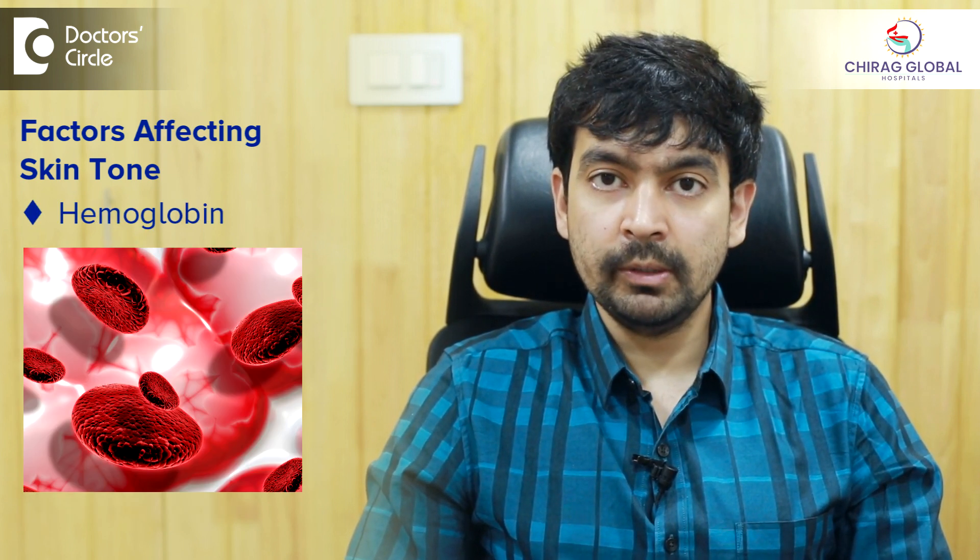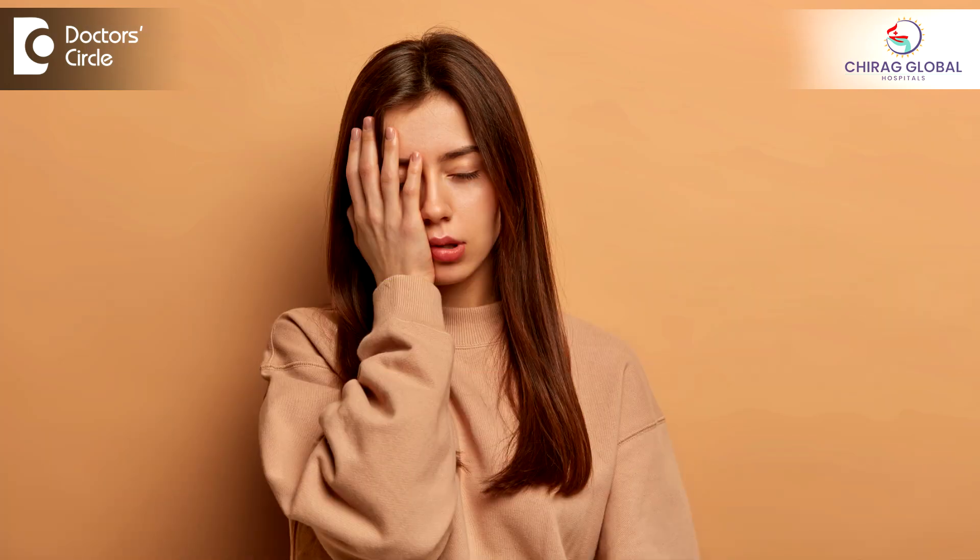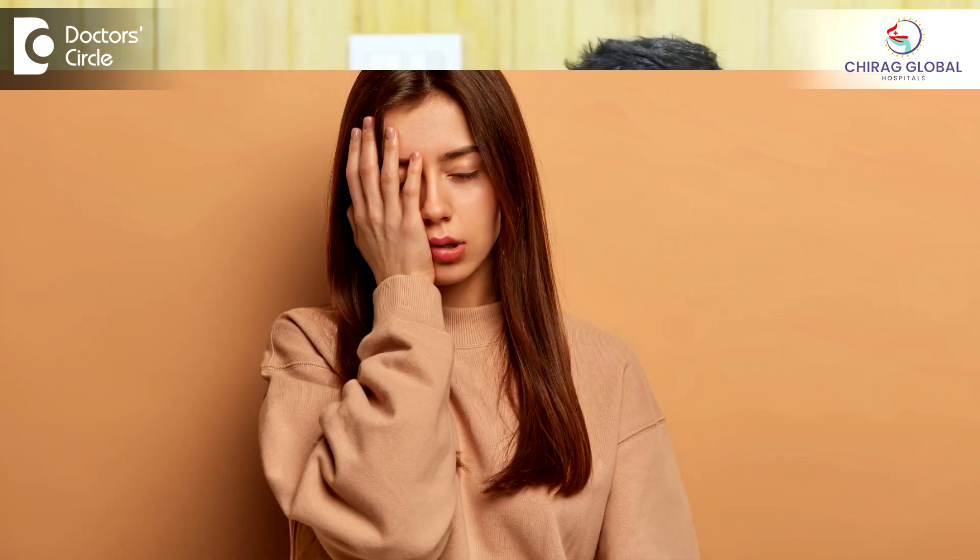The second factor is hemoglobin. Hemoglobin is a pigment present in blood, which is why when you see people who are looking pale, we say that you look sick or tired because the hemoglobin in their blood might have come down.